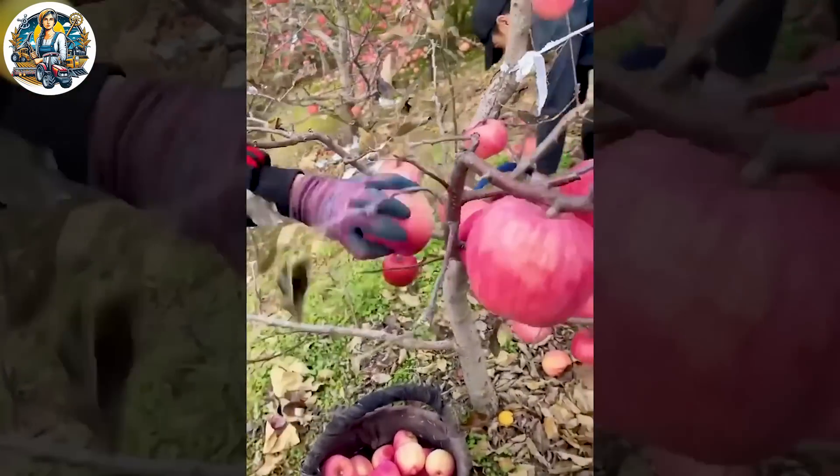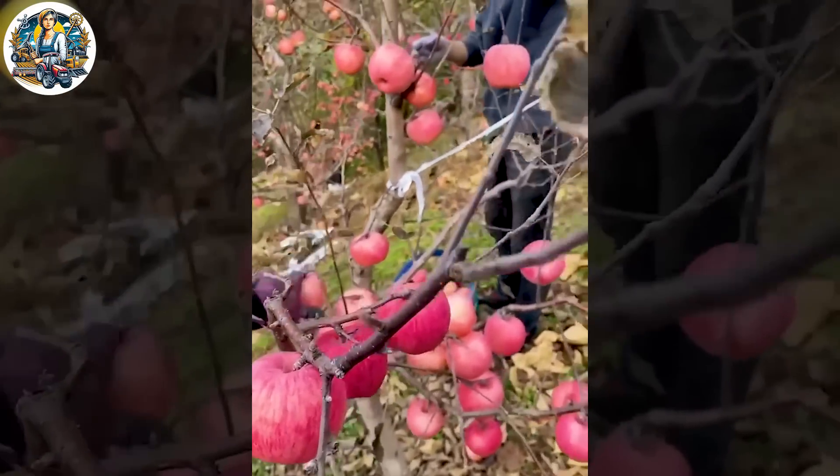Moving on to tasks in the fragrant apple orchard, the anticipation of a bountiful harvest is approaching.